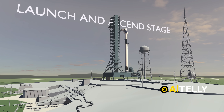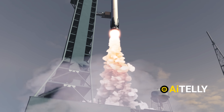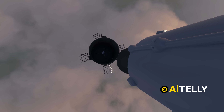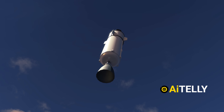This is how the launch and ascent stage process works. The Falcon 9 rocket ignites and lifts off, carrying Crew Dragon into space. The first stage burns for about 2.5 minutes before separating and returning to Earth for a controlled landing. Meanwhile, the second stage ignites, propelling Crew Dragon into orbit.